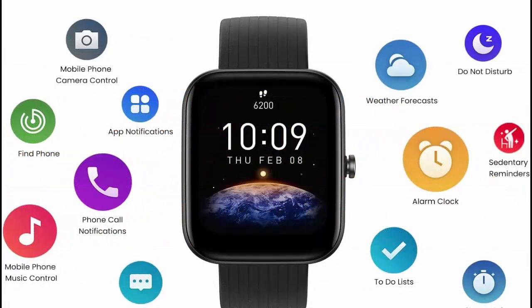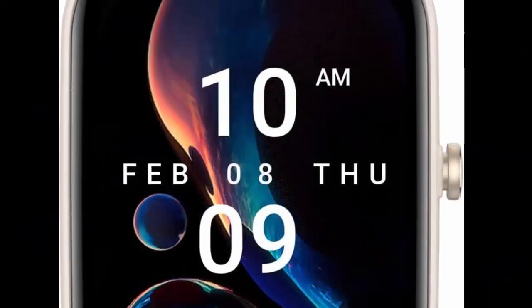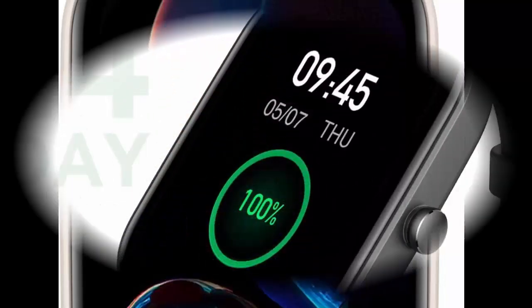Amazfit BIP3 Pro Smartwatch. Key features include step tracking, heart rate monitor, blood oxygen measurement, Alexa built-in, GPS, and 14-day battery life.